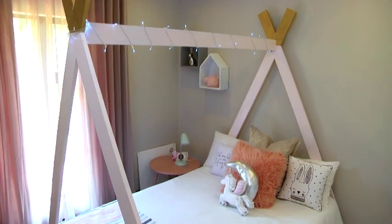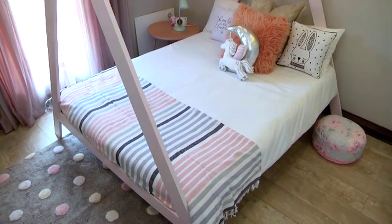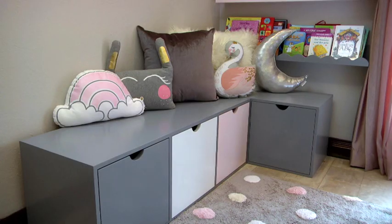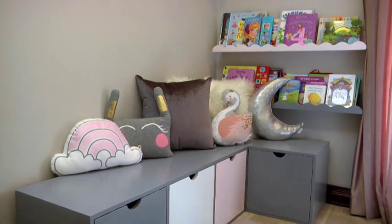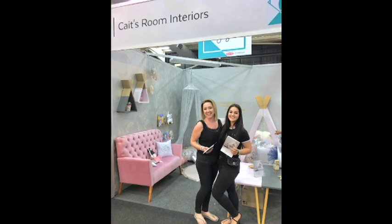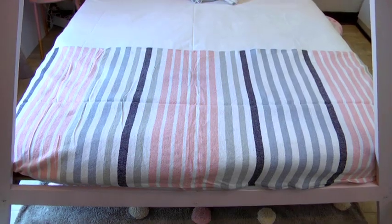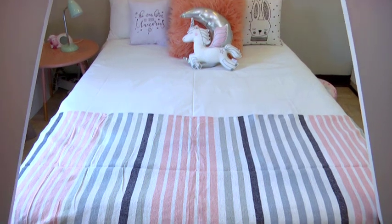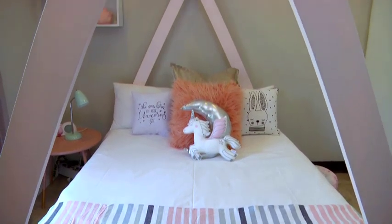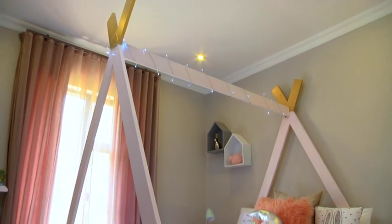We're standing in a little girl's room — she's one and a half years old — and the brief here was basically to create something fun and whimsical but keeping it simple. The first piece we have here is our teepee bed that we designed and launched exclusively for Decorex 2017. Although the play teepee, the fabric one, is super popular, we came up with the idea of doing it as a bed because it creates almost like a camping vibe for the kiddies and they absolutely love it.